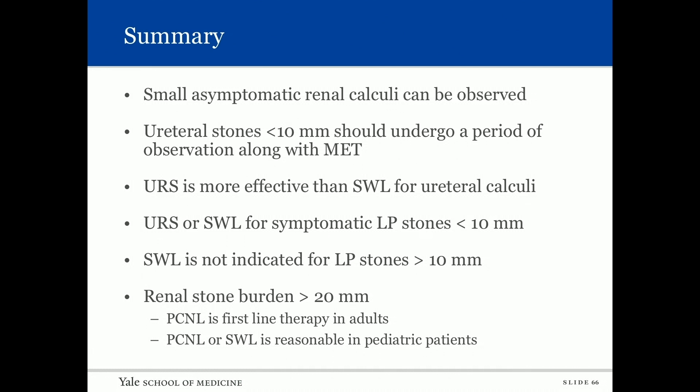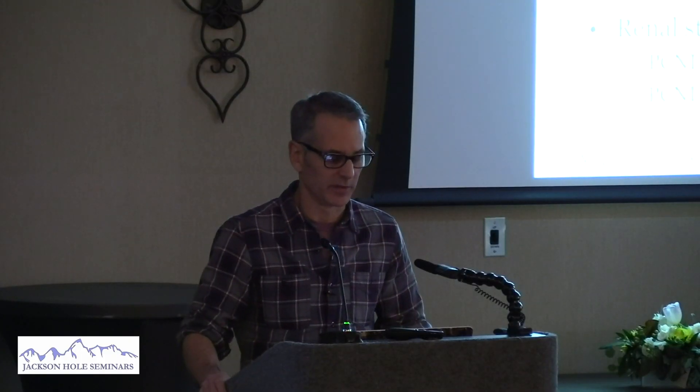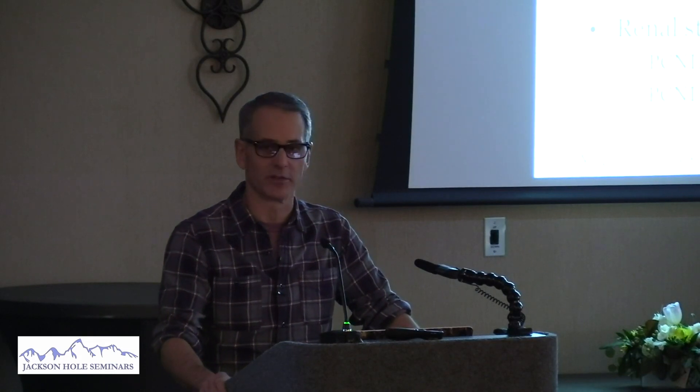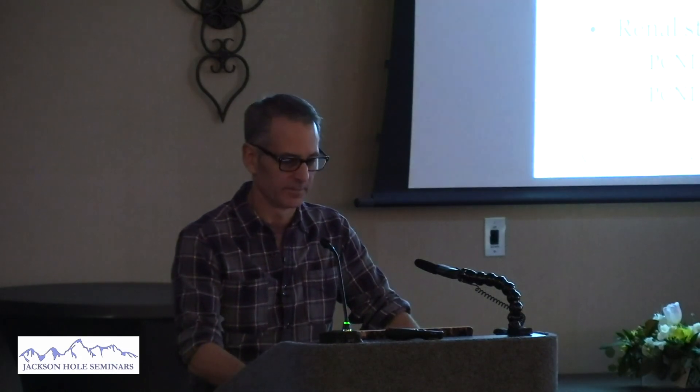In summary: small asymptomatic renal calculi up to one centimeter in the lower pole can be observed. Ureteral stones less than a centimeter should undergo a period of observation with expulsive therapy. Ureteroscopy is more effective than shockwave for ureteral calculi, especially for stones greater than a centimeter. Ureteroscopy or shockwave is appropriate for symptomatic lower pole stones less than a centimeter. Shockwave is not indicated for lower pole stones greater than a centimeter. For total renal stone burden greater than two centimeters, perc is first-line in adults; perc or shockwave is reasonable in pediatric patients.